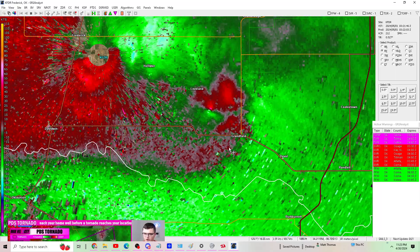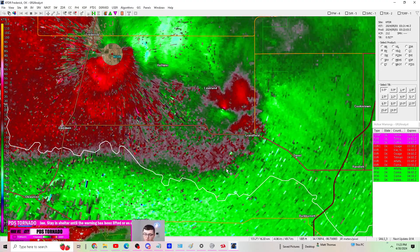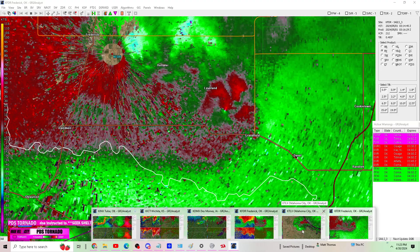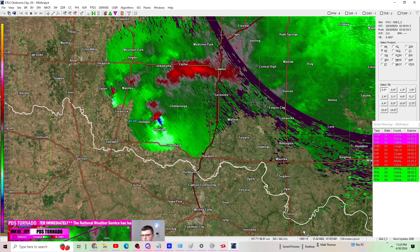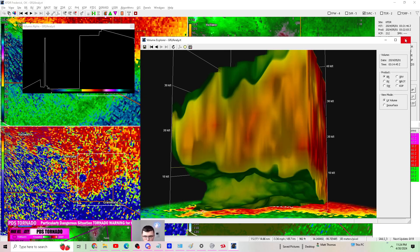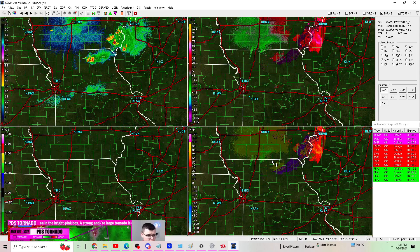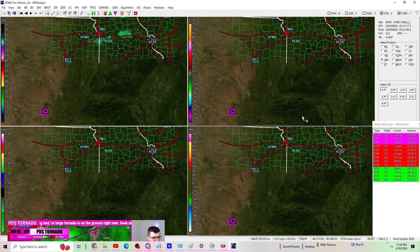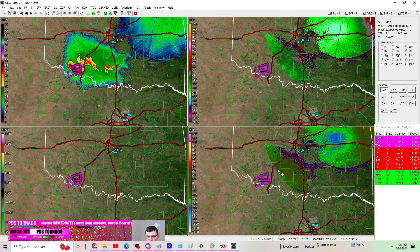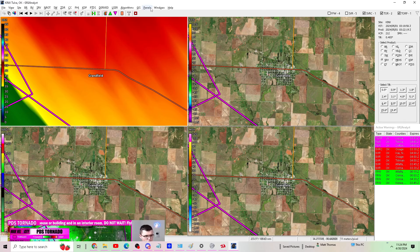Seek shelter immediately if you're in this warning — away from windows and on the lowest floor possible, in an interior room of your home or building. Our other rotation is near Frederick on the south side. It could even be right over the radar site. We have another tornado on the ground just southeast of Loveland, Oklahoma, going towards Grandfield. If you're in Grandfield, you've got to run to your safe place now — a potentially strong and large tornado is heading your way.